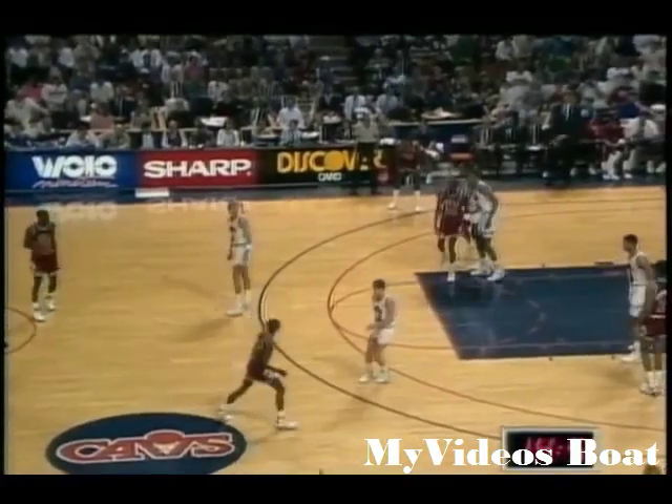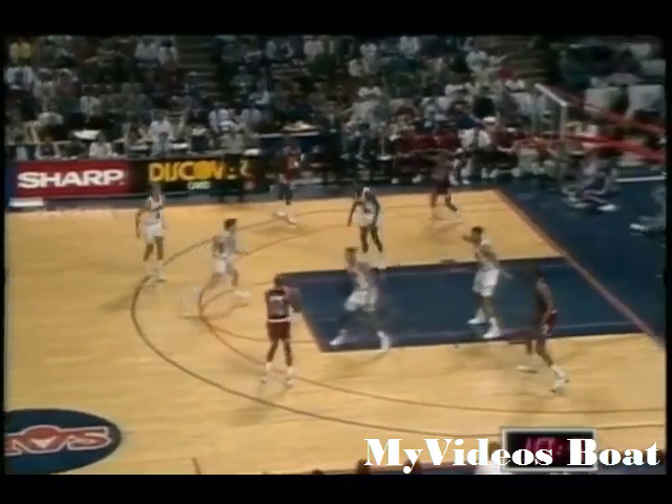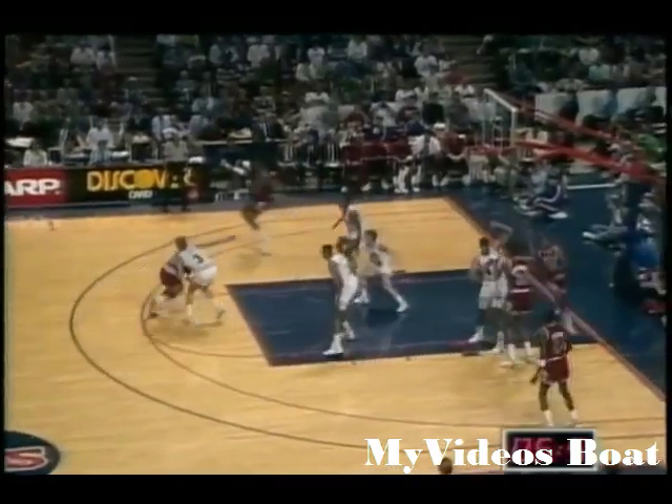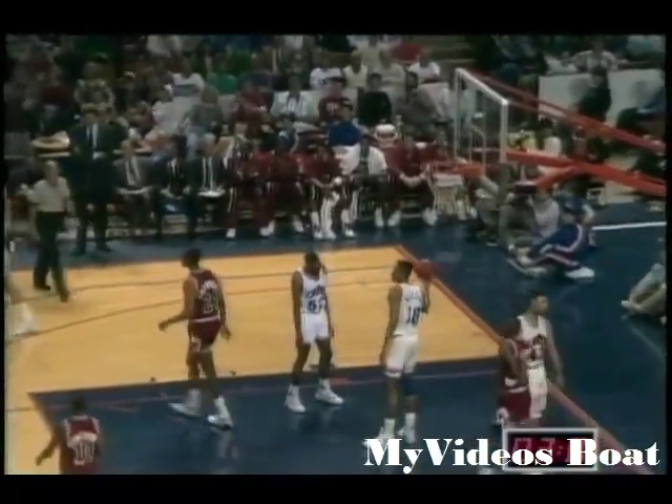Jordan between the circles, 14 seconds, 12 on the shot clock. Price jumps out on him, they give to Grant. Grant back out to Jordan, Jordan against ELO, five on the shot clock. Jordan goes to the line, skids to a stop, puts up the jumper — he got it, he's fouled.